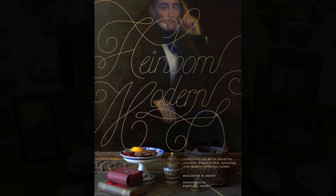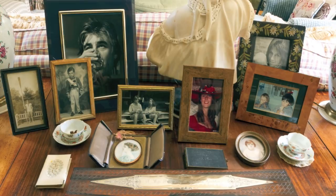Hollister-Hovey discusses their heirloom style. Our book is a look inside beautiful homes filled with objects that tell the stories of the people and families who live in them.